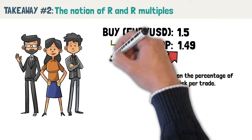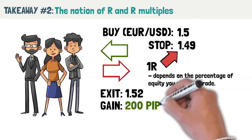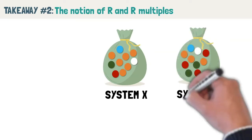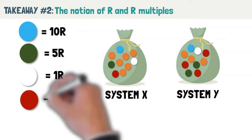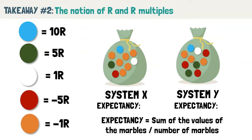Van Tharp explains that every trade you make can be measured in multiples of R. Using the earlier example, let's say you managed to exit EURUSD at 1.52, a gain of 200 pips. That's a 2R trade because your stop loss was 100 pips and you made 200 pips. Van Tharp further illustrates this concept using two bags of marbles. These two bags characterize two different trading systems. Each marble within the bag represents an individual trade and the outcome is expressed in terms of R. If you sum up the value of the marbles for each bag and divide by the number of marbles, you will get the expectancy of the trading system — how much in terms of R you can expect to earn on average from a trade. In this example, System X has an expectancy of 0.5R versus System Y which has 0.3R. Van Tharp tells us to visualize how the distribution of R multiples looks so that we can understand what to expect from the system.